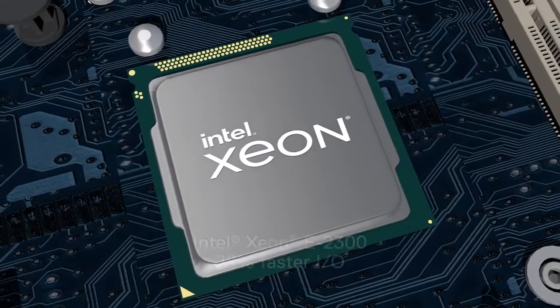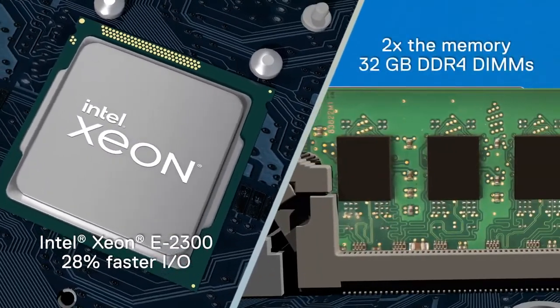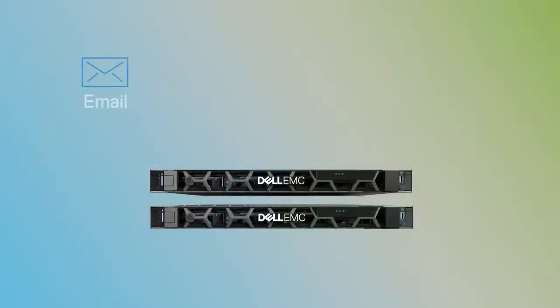Both servers leverage the latest Intel Xeon E2300 processors and include two times the memory compared to the previous generation. Put either of them to work for your collaboration tools and productivity workloads.